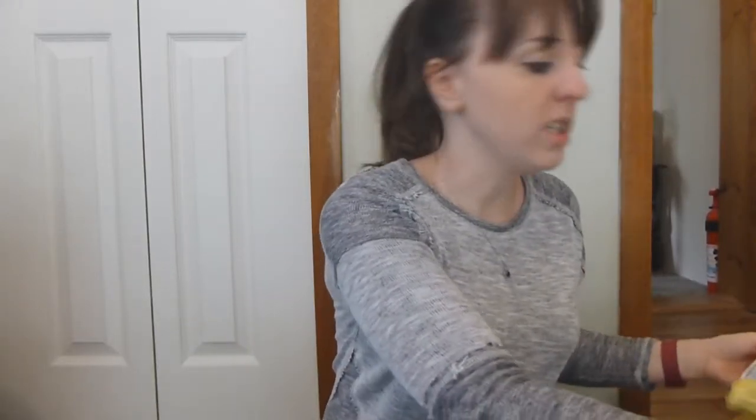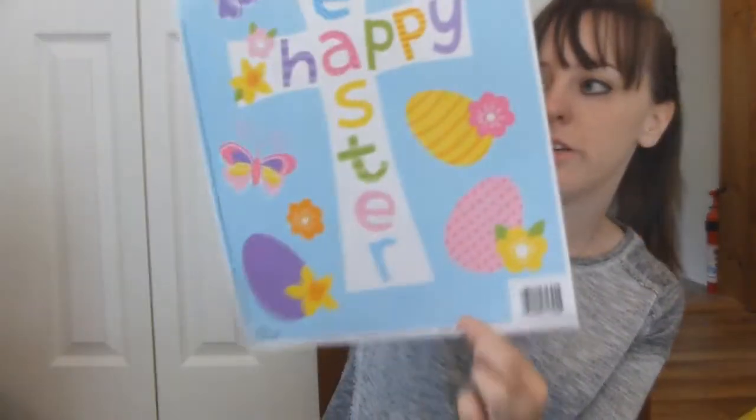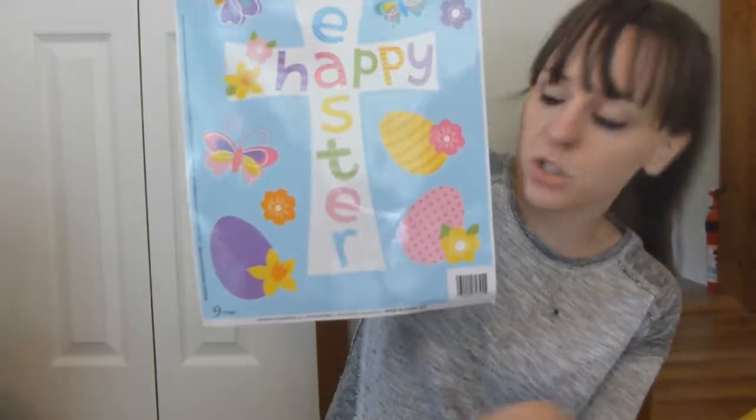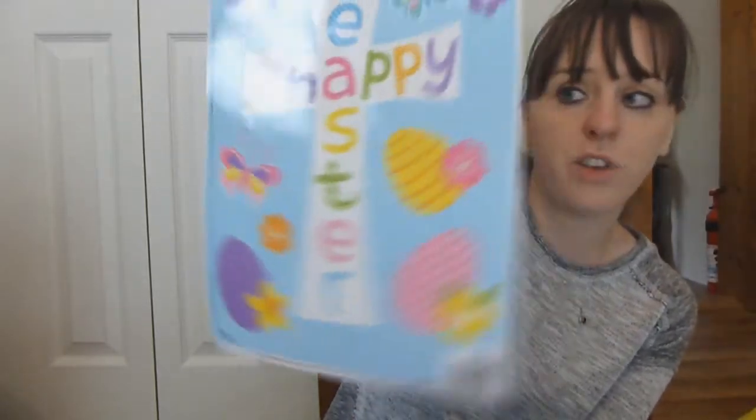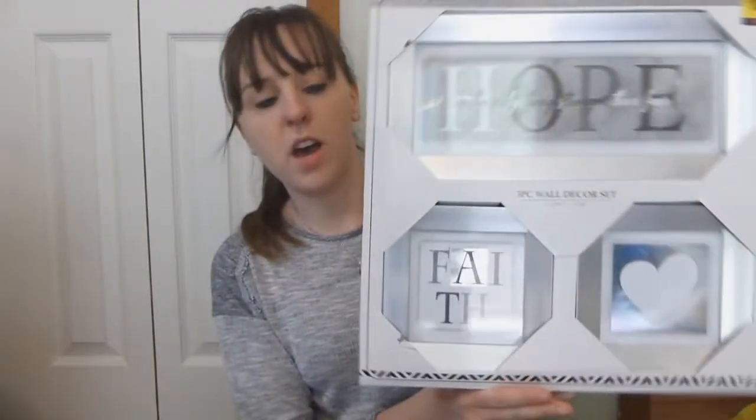There was household stuff, clothes, Easter stuff. I got this Easter window cling for next year — I'm just gonna put it with the Easter stuff and hold on to it. This cost five cents. This wall decor set says 'hope is the only thing stronger than fear' and 'faith' with a heart — this was five dollars.